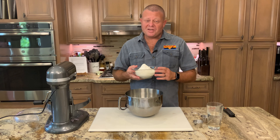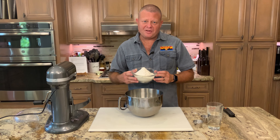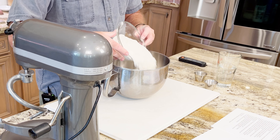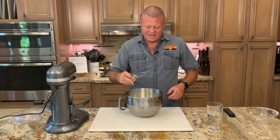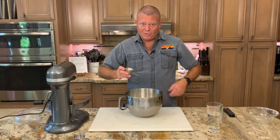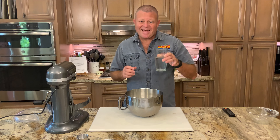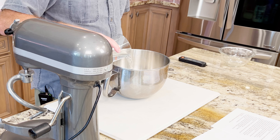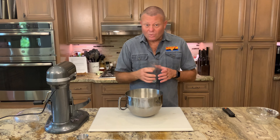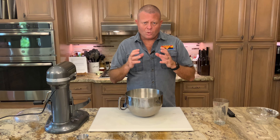So what I have here is 402 grams of bread flour — not your regular AP flour, bread flour. I have 2.4 grams of rapid-rise yeast, 8.4 grams of sea salt, and 288 grams of water between 85 and 88 degrees Fahrenheit.